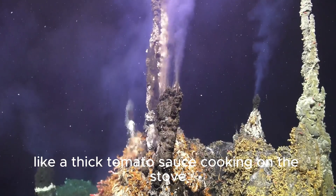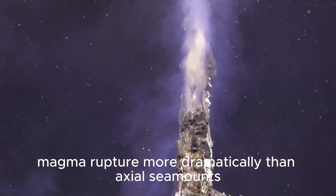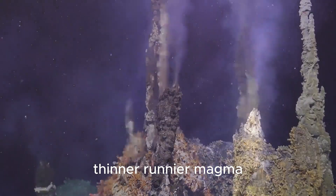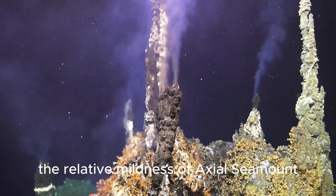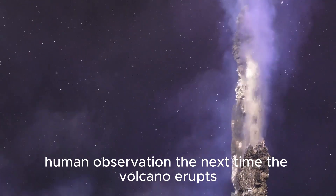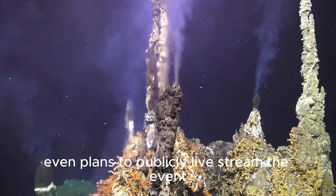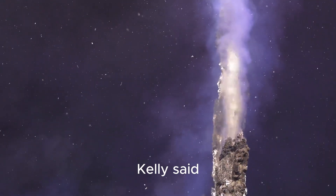Like a thick tomato sauce cooking on the stove, air bubbles within high-viscosity magma rupture more dramatically than Axial Seamount's thinner, runnier magma. Luckily, the relative mildness of Axial Seamount makes it perfect for close human observation. The next time the volcano erupts, the observatory even plans to publicly live stream the event, which has never been done before, Kelly said.